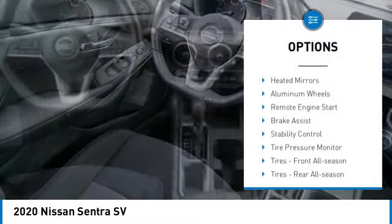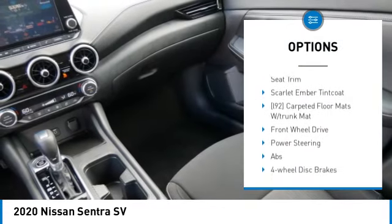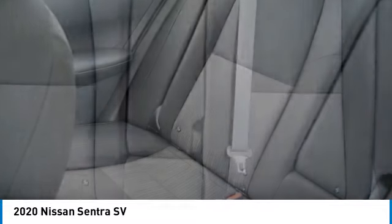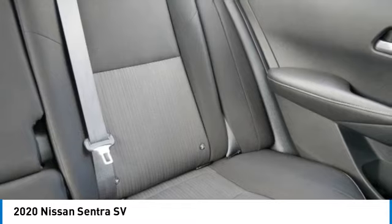Blind spot monitor, heated mirrors, aluminum wheels, remote engine start, brake assist, stability control, tire pressure monitor, front all-season tires, rear all-season tires, four wheel disc brakes.